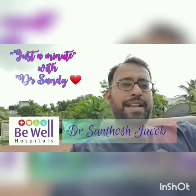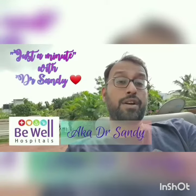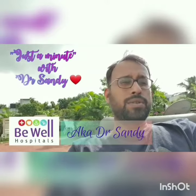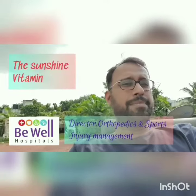Good morning folks, welcome to Just a Minute with Dr. Sandy. As I'm sitting in my terrace taking the sun, I thought today I'll talk about the sunshine vitamin — Vitamin D. Do you guys know how sunshine actually helps create Vitamin D in your body? I'll simplify it for you.